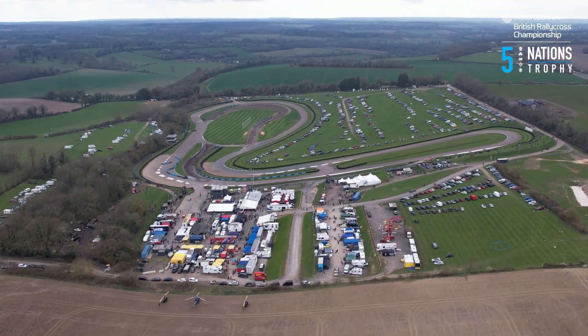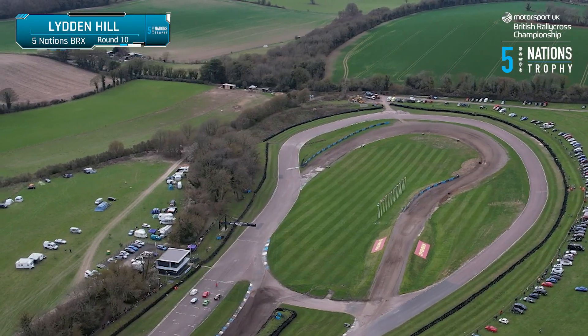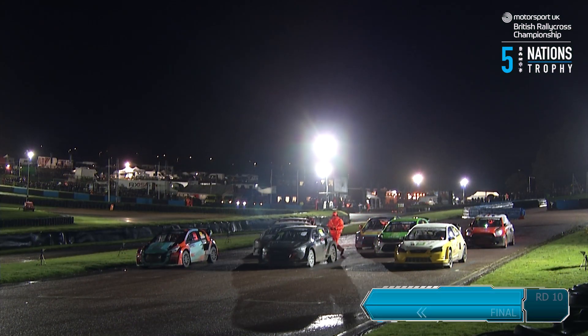The penultimate round of the Motorsport UK British Rallycross Championship 5 Nations Trophy is held at Lydden Hill in Kent. It's time for the round 10 final for the Supercars in the wet at night.